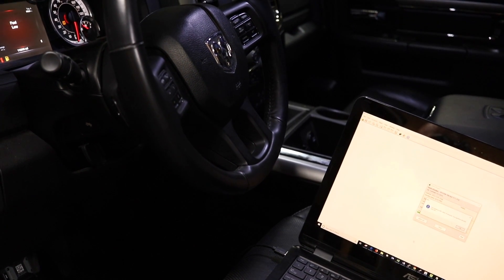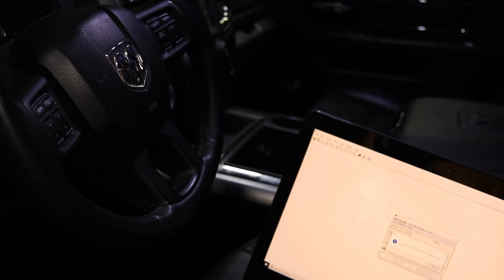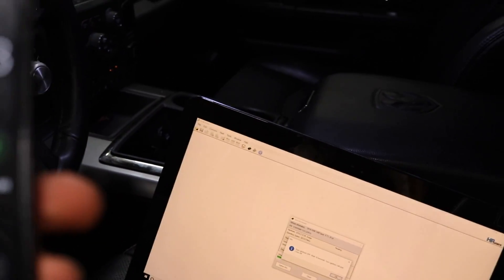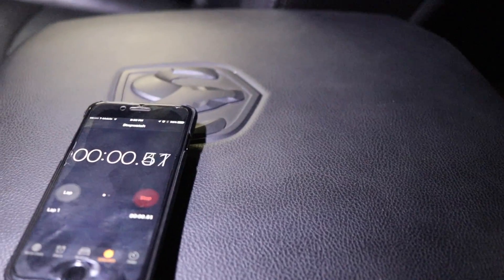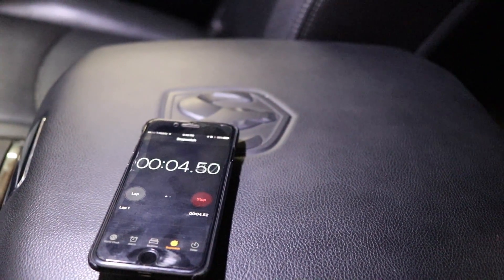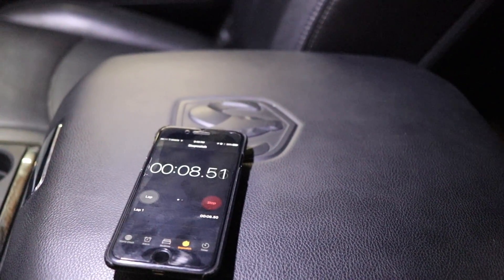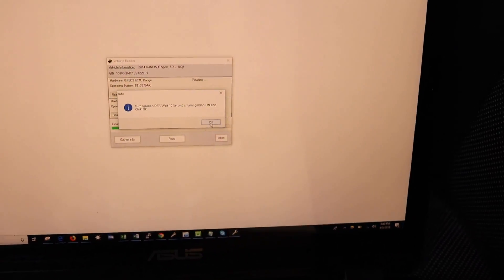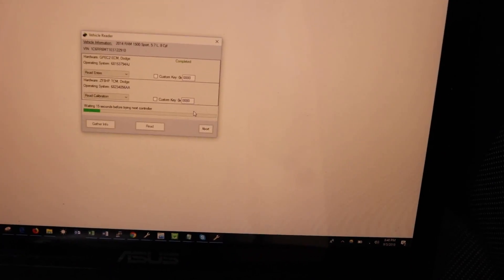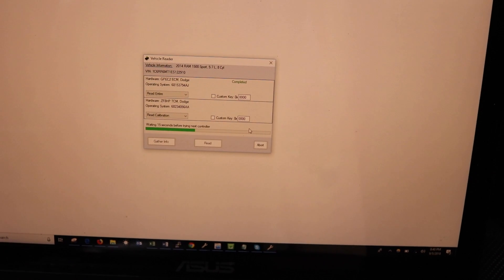The ECM completed. Now it's telling us to turn the ignition off and wait 10 seconds. I'm going to use a stopwatch to be as exact as possible. Turn it off, wait 10 seconds... there's our 10 seconds. Now we're going to turn it two clicks to the run position, and then as per the instruction, we're going to click OK. The engine control module completed.